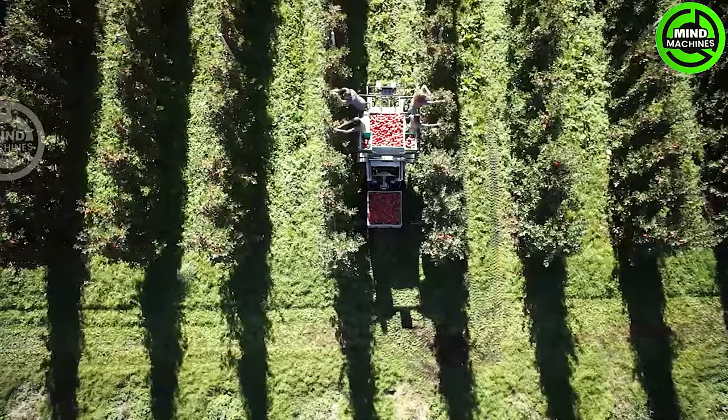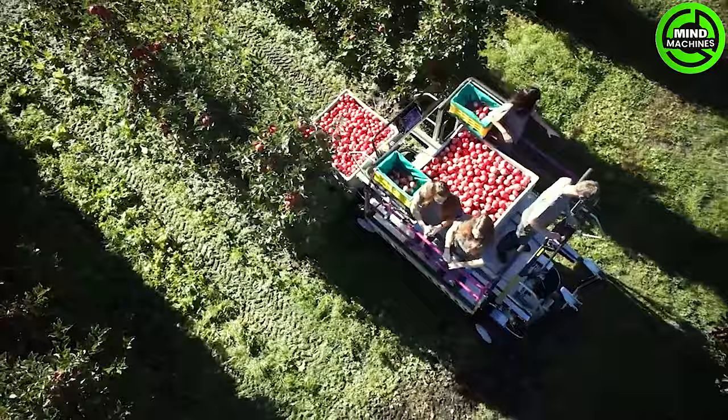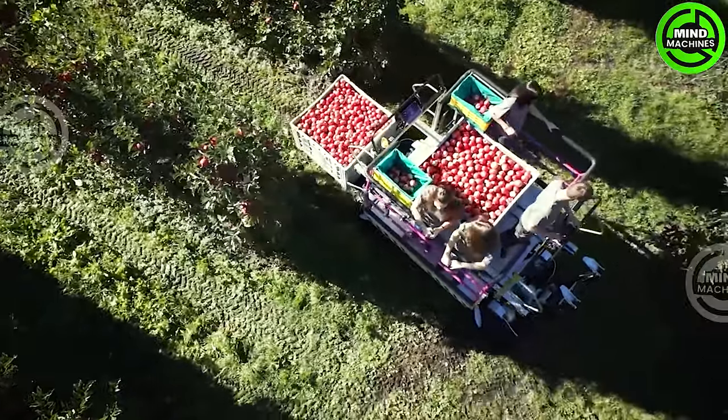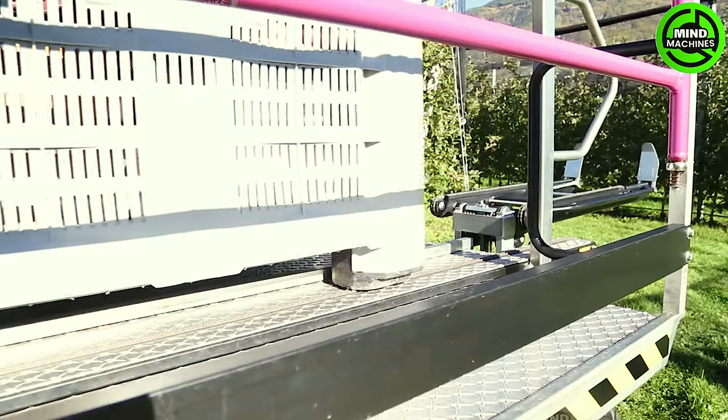The Windegger K7 stands as an advanced apple harvester, meticulously engineered for efficient and precise harvesting. Its state-of-the-art technology and exceptional capabilities guarantee a seamless and productive apple harvest.